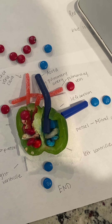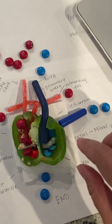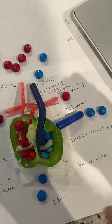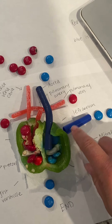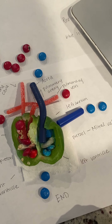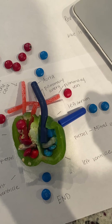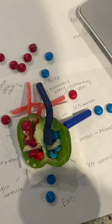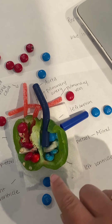In aortic stenosis, the aortic valve — which is over here — is too small and narrow. It can't open as big as it wants. If the valve was supposed to be like a pretzel, it ends up more like a little spaghetti noodle — too small. So the heart has to work so hard to push blood through that tiny little spaghetti noodle instead of a big pretzel.